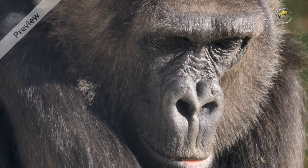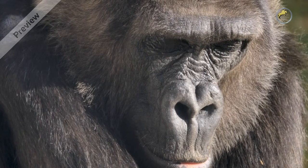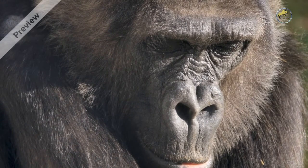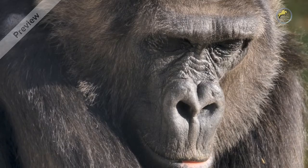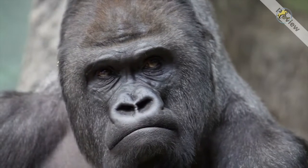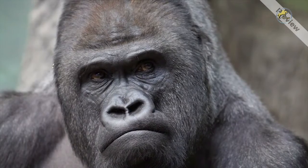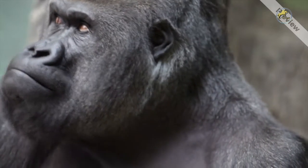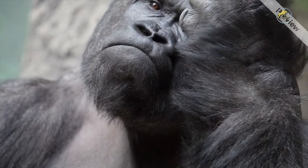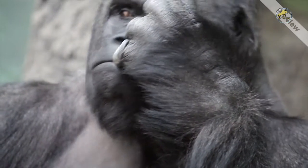All species of gorilla are critically endangered. Efforts made for their protection include The Great Apes Survival Project, a partnership of the United Nations Environment Programme with UNESCO, established in 2001 for the conservation of great apes and their habitat. The Agreement on the Conservation of Gorillas and Their Habitats, also called the Gorilla Agreement, is an international treaty established in 2007 under the Convention on Migratory Species of Wild Animals, also called the Bonn Convention. This treaty exclusively aims for the conservation of gorillas.